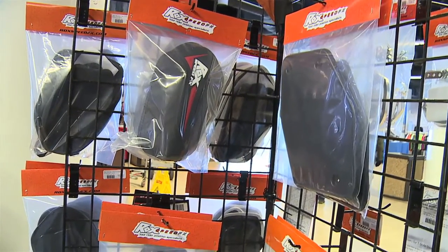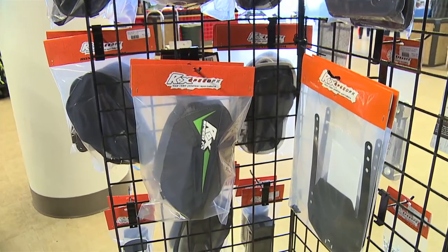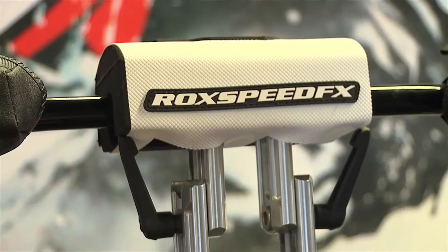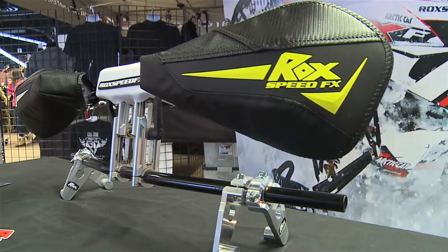We're down here displaying our Rock Speed FX products — some hand guards, risers, running board traction products, number plates. We have a few different things that the racers like: pivoting handlebar risers. We've got products for ATVs, motorcycles, snowmobiles — a bunch of different products that ergonomically get you correct on your machine.